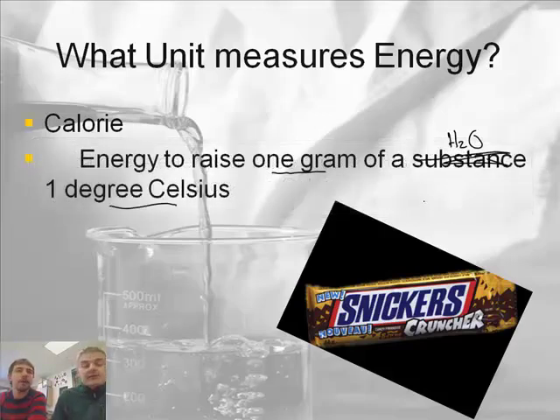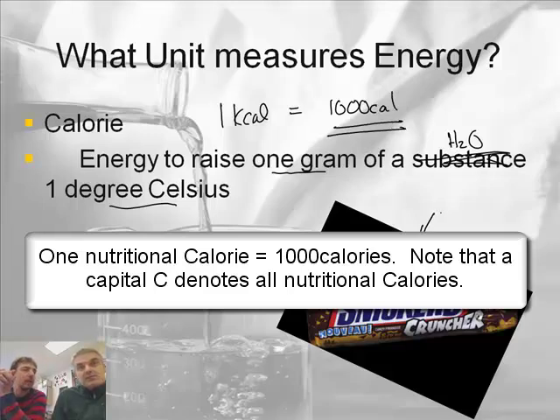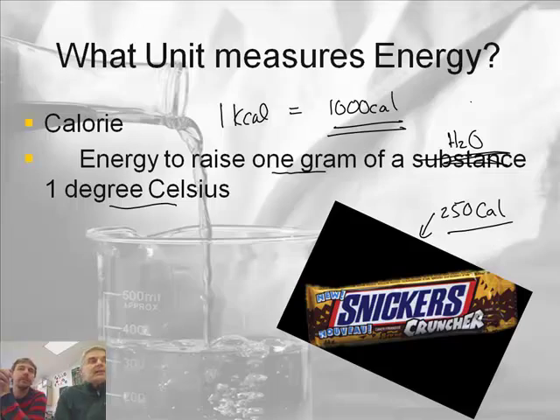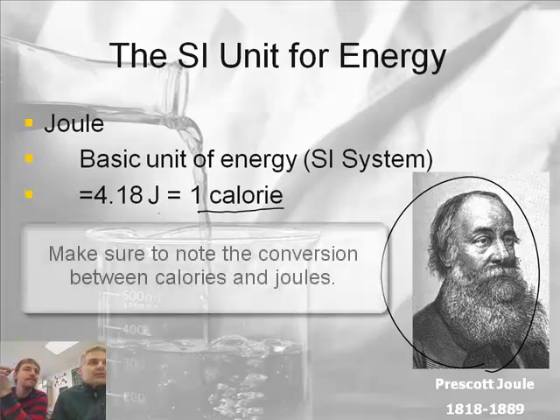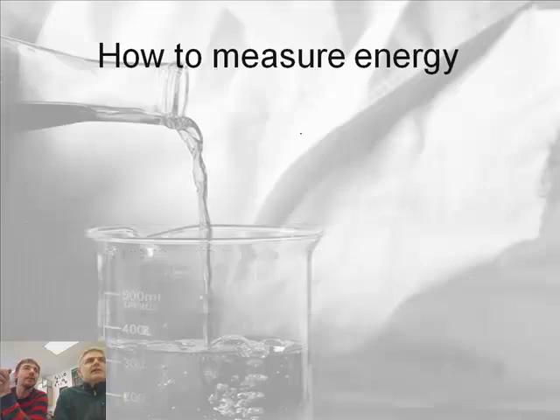Now we should make a distinction here, because a food calorie is actually a kilocalorie — 1 kcal, or 1,000 little calories. So when you look at the back of your candy bar and it says 250 calories, that's actually 250,000 little calories. They use a capital C calorie to indicate that it's a kilocalorie. Scientists also use the SI unit called the Joule, named after Prescott Joule. There are 4.18 joules in a calorie, and the joule is abbreviated with a capital J.